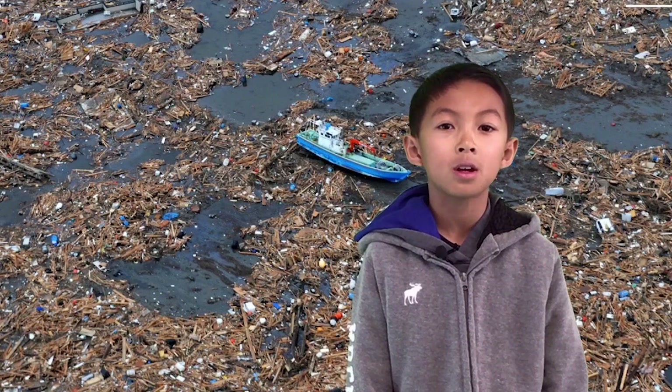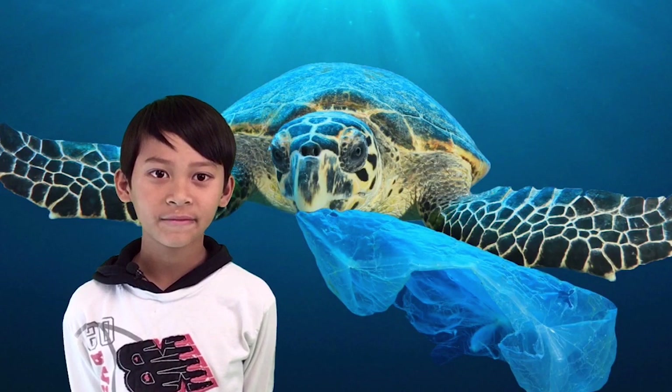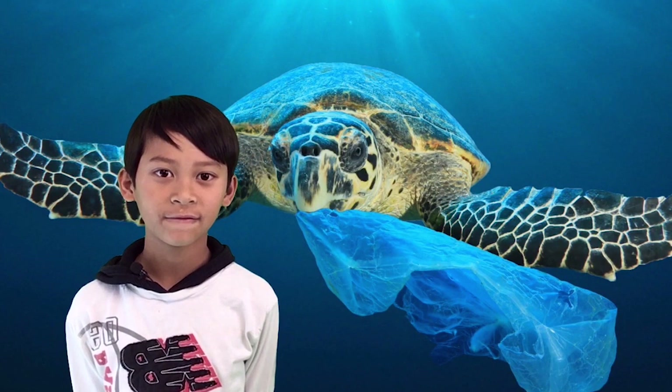The Great Pacific Garbage Patch is a giant collection of litter in the Pacific Ocean. It is one of six giant collections of trash in the world's oceans. Animals who live in the ocean can be harmed swimming through it, and these animals might even eat this garbage thinking it's food.